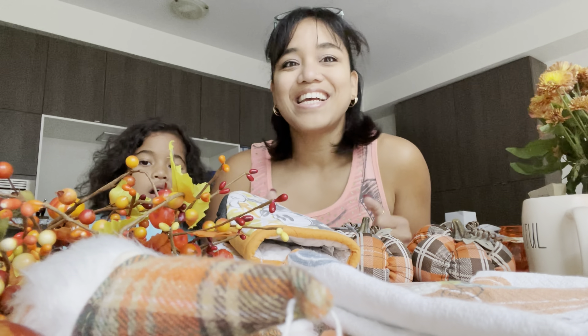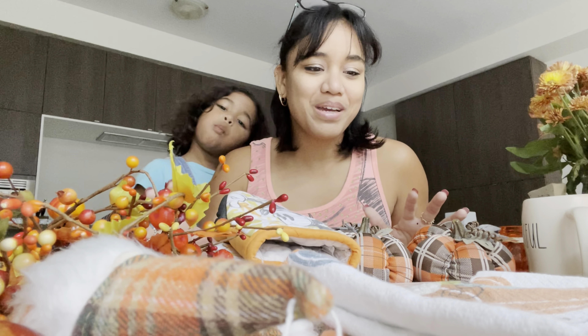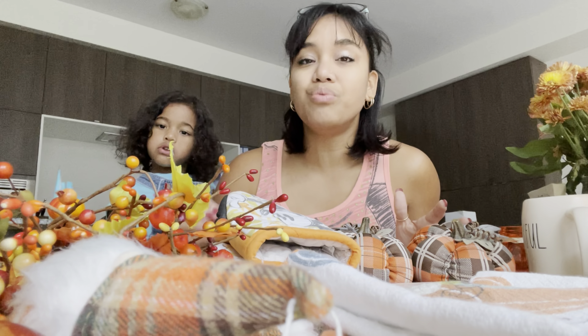I've actually never really fully or intentionally decorated for fall. I've always wanted to, and it just never came to fruition. So this year I decided I'm going to do it, and once I made up my mind, all my creative juices started to flow. I went to a few different places and collected some fall decor — Winners and Marshalls are pretty much where I got most of my stuff, but I also got some things at Springridge Farm.